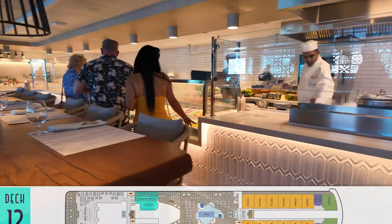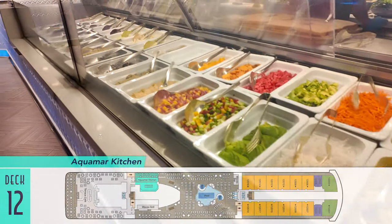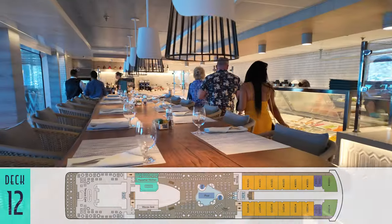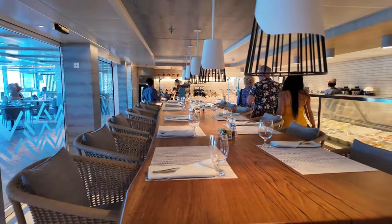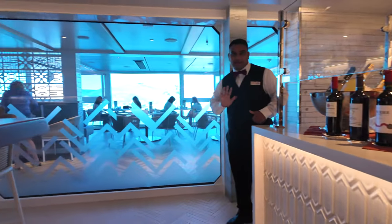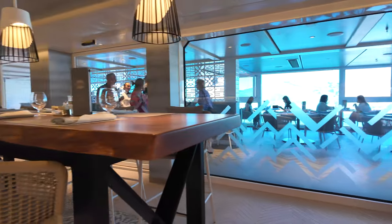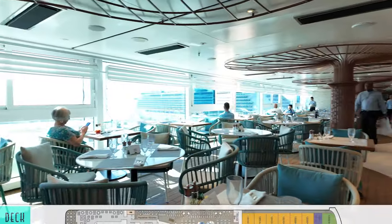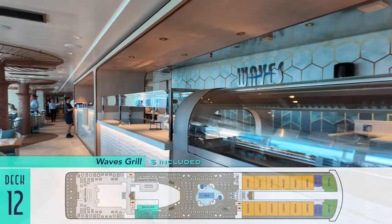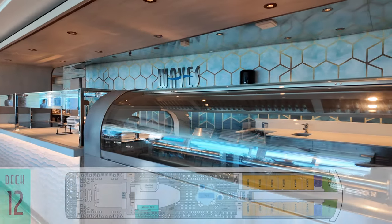Replacing La Reserve on Vista is the healthier fare of Aquamar Kitchen. While it's a bit of a bummer to see the venue dedicated to wine-paired dinners removed, such meals are still hosted elsewhere, and this alternative is popular enough to be rolling out to other ships in the Oceania fleet. On the flip side is Waves Grill, for poolside burgers and more gourmet items by day, and freshly serving as a casual pizzeria by night.